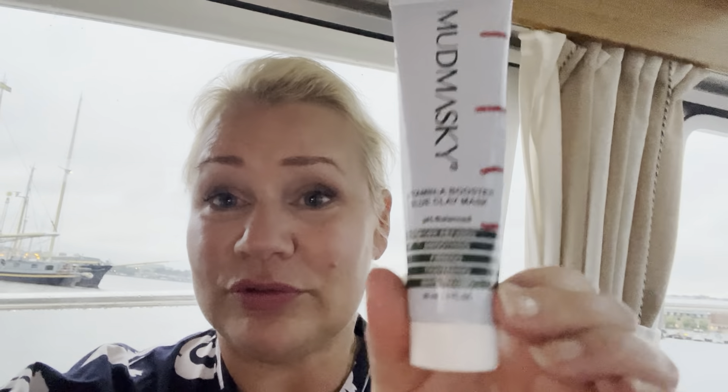For B we have the Mud Masky vitamin blue clay mask. I thought I was going to use it today but I didn't. I'm not sure I've used it at all — I have this much left. Maybe I used it once; I don't really remember. I think I used it once but I forgot to check if the line was lower.